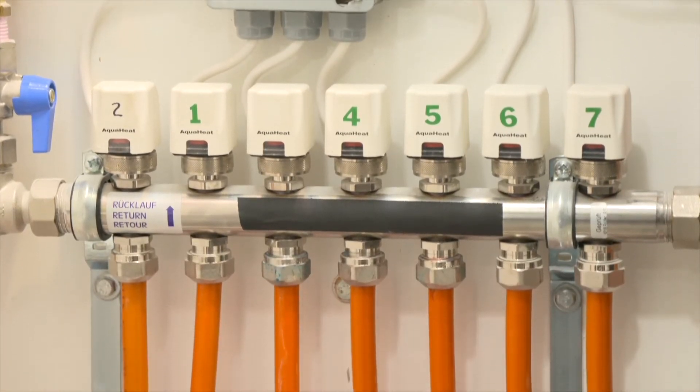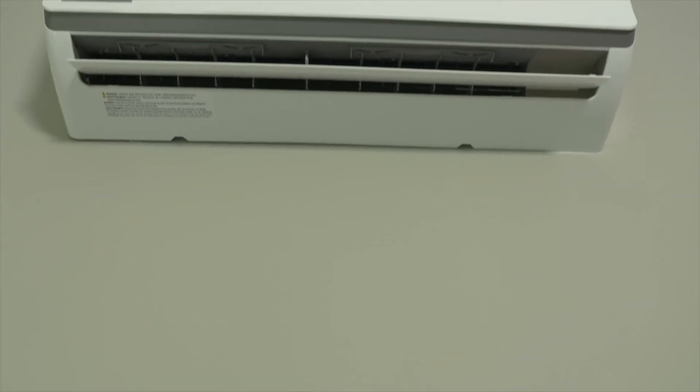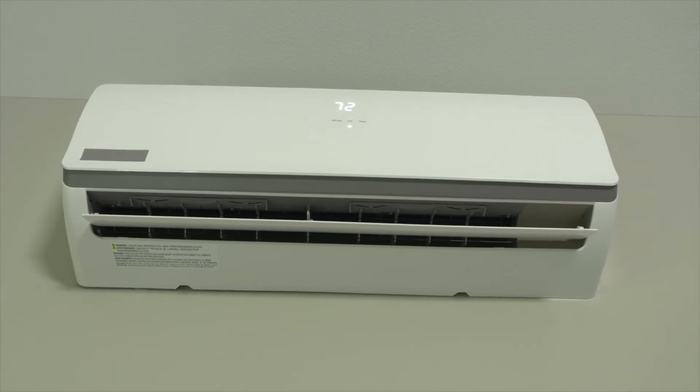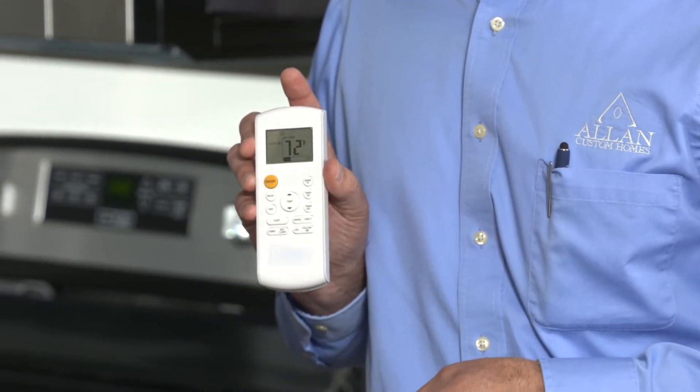The heating and cooling system is on a programmable thermostat. In particular, the mini splits are controlled with a remote control, and there's a Wi-Fi module as well, so we can heat and cool this home remotely and manage the temperature from our office or anywhere in the world with a Wi-Fi connection. That's just one of a number of smart features integrated into this home, along with lighting controls that can also be controlled with your phone.